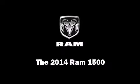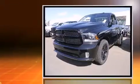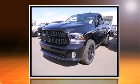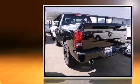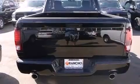Discerning drivers will appreciate the 2014 Ram 1500. This two-door, three-passenger truck is waiting for you to take home. It features an automatic transmission, rear-wheel drive, and a powerful eight-cylinder engine.